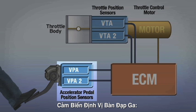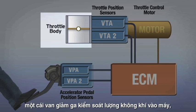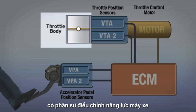Accelerator Position Sensors: two sensors measure the position of the accelerator pedal under the driver's foot. Throttle Body: a throttle valve that controls the amount of air into the engine, which in turn regulates engine power.